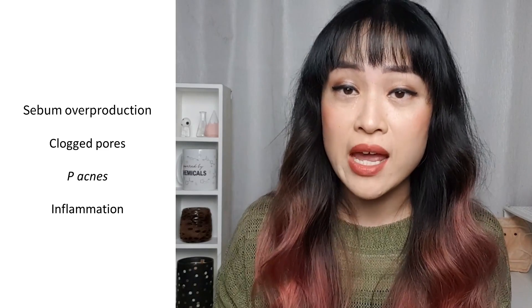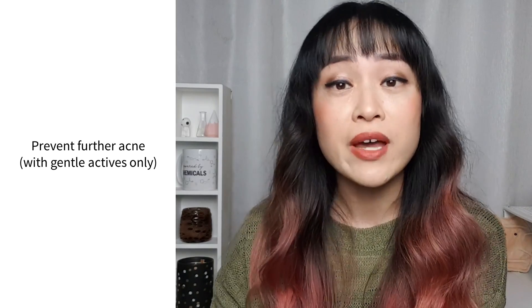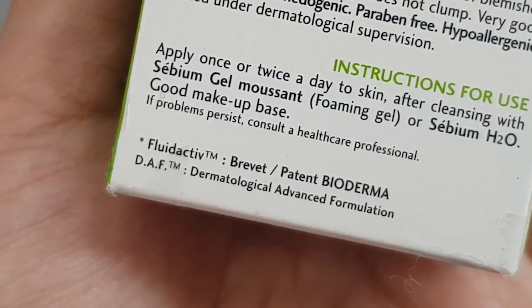The sebum range has three main aims. Firstly, it tries to help your skin prevent further acne by using very gentle actives. Secondly, it helps your skin repair its own barrier functions so that it's more resilient and less sensitive. And thirdly, it tries to counteract the effect of harsh medicated actives that you might be using by hydrating your skin.